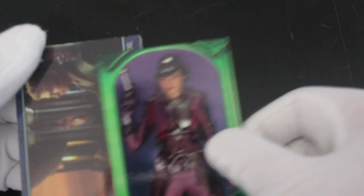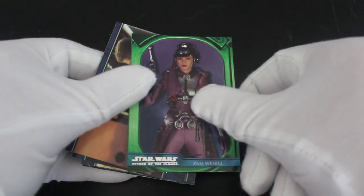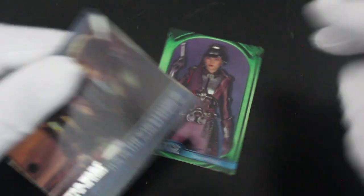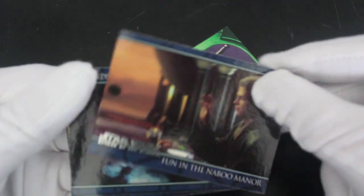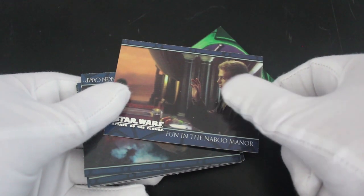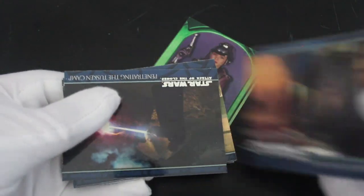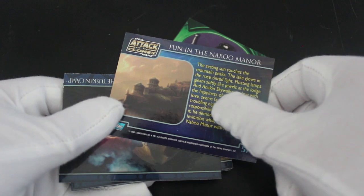We've got Zam Wesell — there's also a character card. Zam Wesell, there you go. Number nine. Fun in the Naboo Manor — he's having a laugh, using the force, throwing some food at each other. You know, like you do.